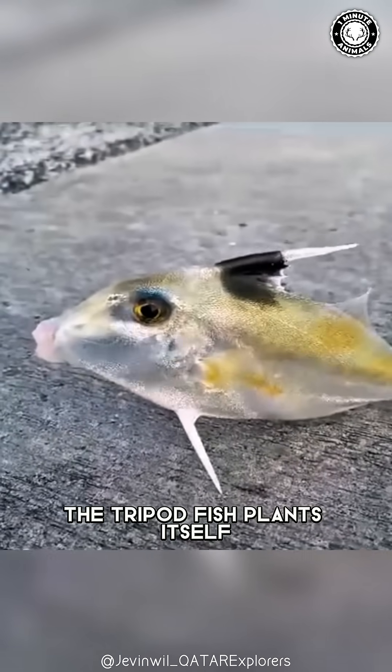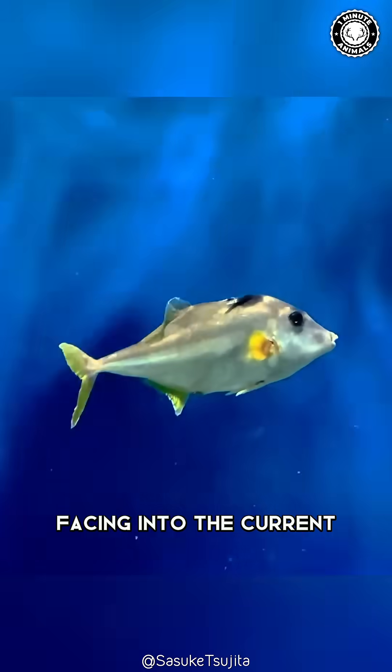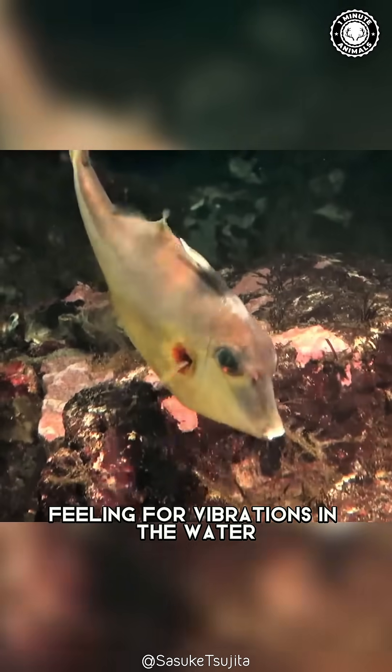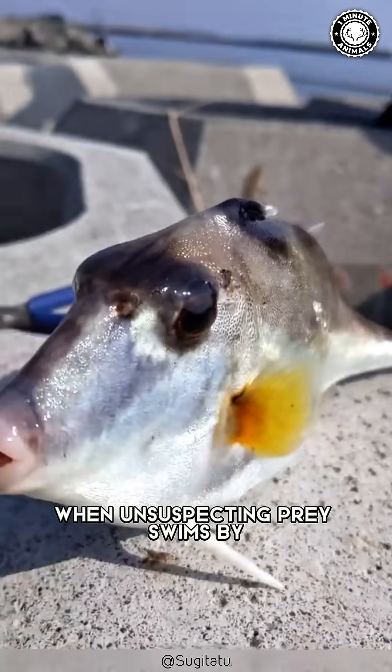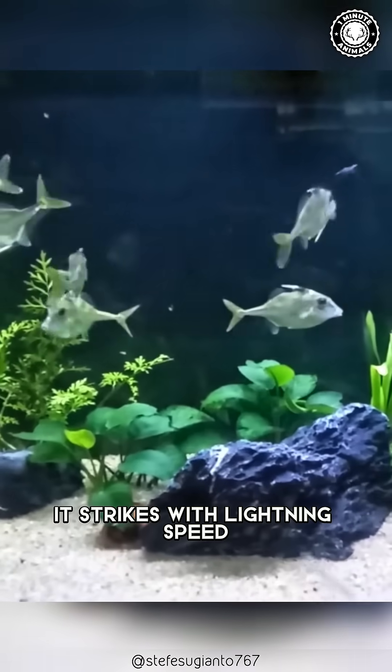Here's how it works. The tripod fish plants itself in the soft sediment of the deep sea, facing into the current. Its long sensory fins stretch out like antennas, feeling for vibrations in the water. When unsuspecting prey swims by — snap — it strikes with lightning speed.